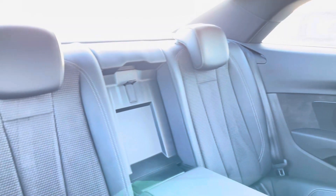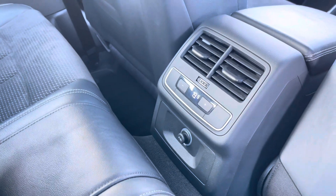Moving inside the vehicle and taking a look at the rear seats, we have the very comfortable leather and Alcantara upholstered rear seats, with the fold-down armrest, the ISOFIX mounting points, and their own zone of climate control in the rear as well.